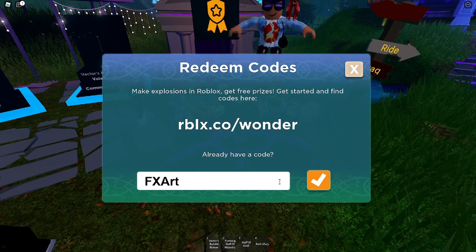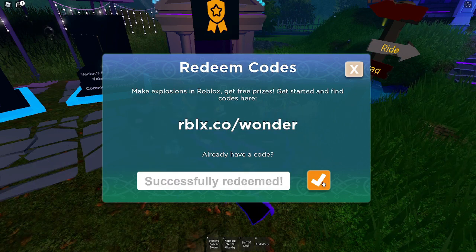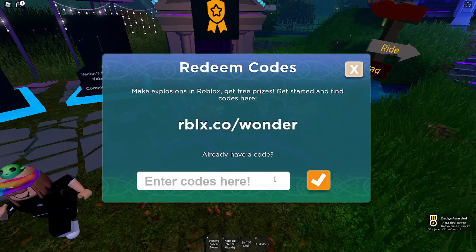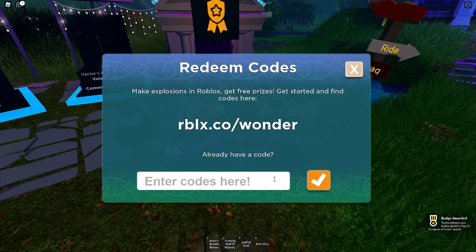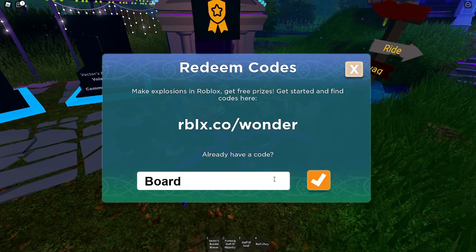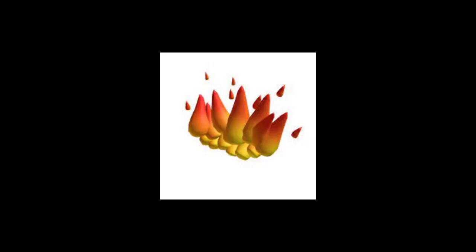Type in 'fx artist' and you'll get the Artist Backpack. Type in 'boardwalk' and you'll get the Ring of Flames waist accessory.